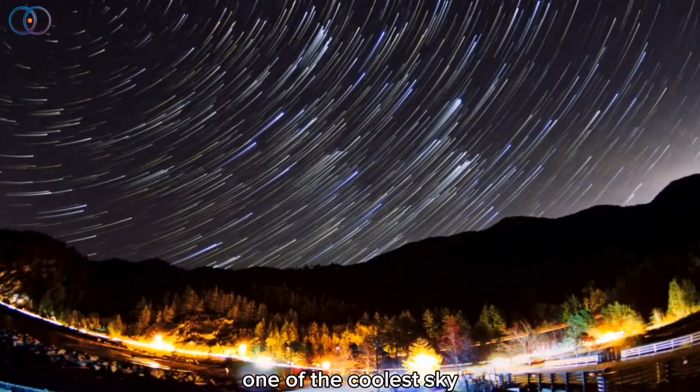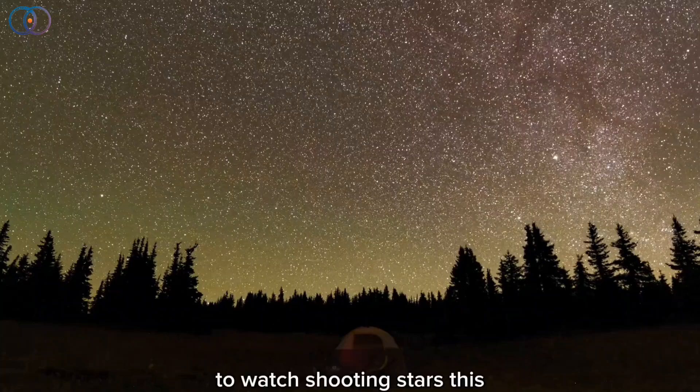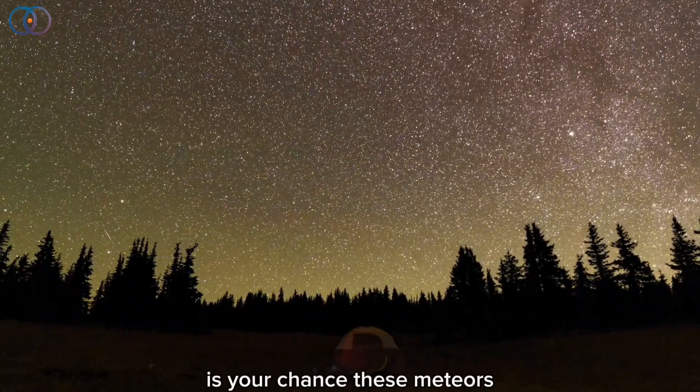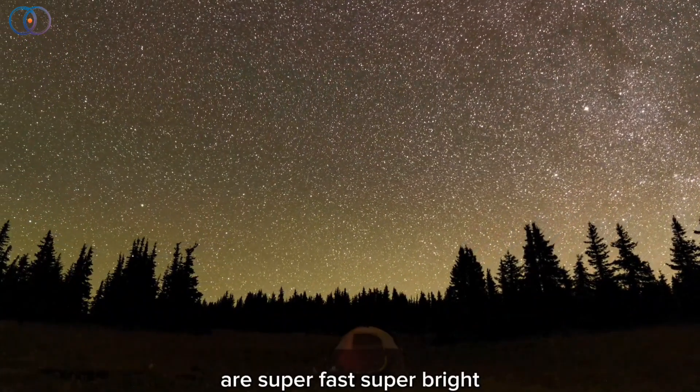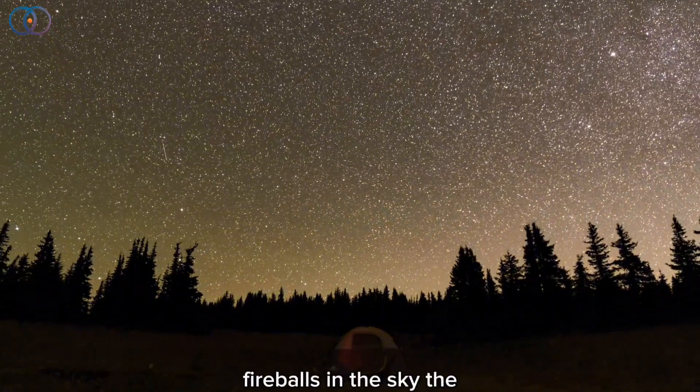The Perseids Meteor Shower is one of the coolest sky shows you can see all year. If you've ever wanted to watch shooting stars, this is your chance. These meteors are super fast, super bright, and sometimes even leave colorful fireballs in the sky.